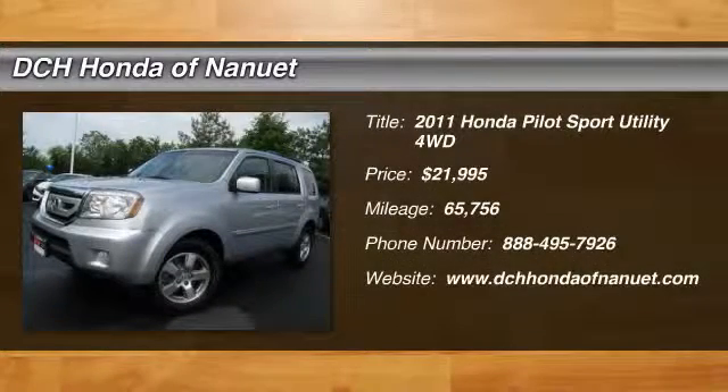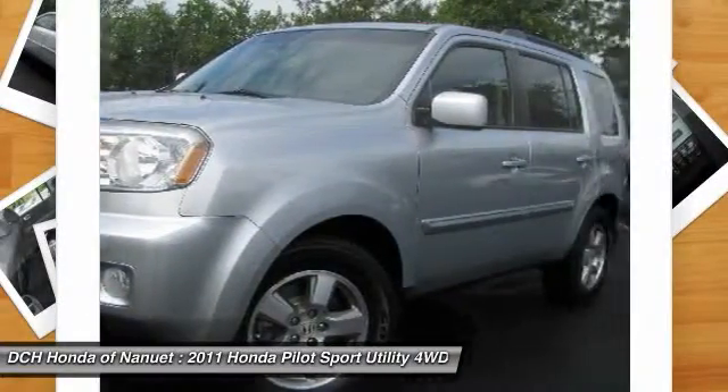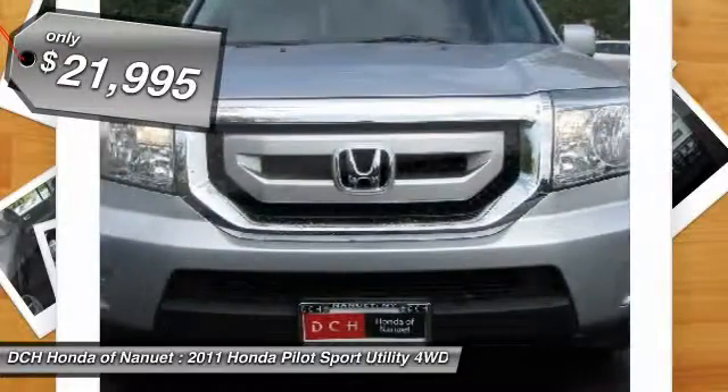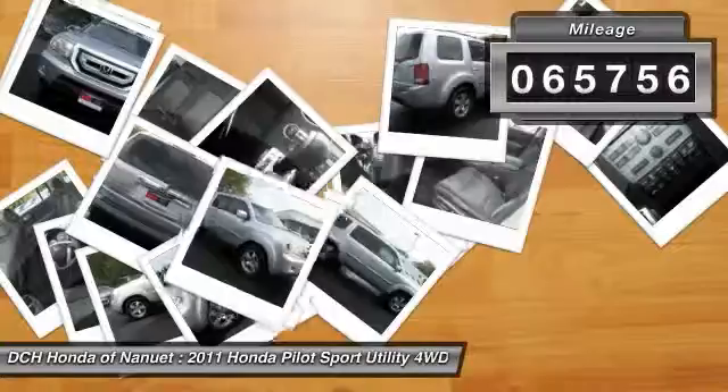The 2011 Honda Pilot. Optimal utility. Indulgent interior. Powerful performer. You'll be ready for almost anything in the Honda Pilot, and it's priced below $25,000. This vehicle has less than 70,000 miles.